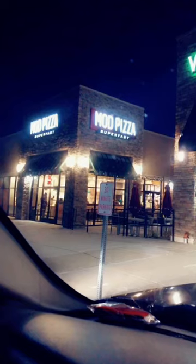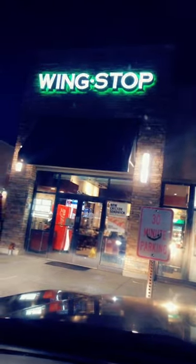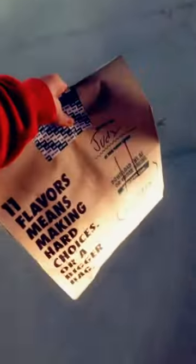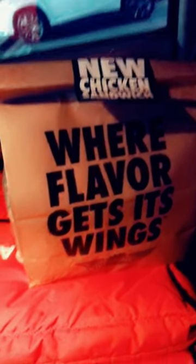My next order is a stacked order for Mod Pizza and Wingstop — $12 for almost 6 miles. Luckily they are both right next to each other. Wingstop stickers for their bags don't work very well. Any other dashers have this problem?